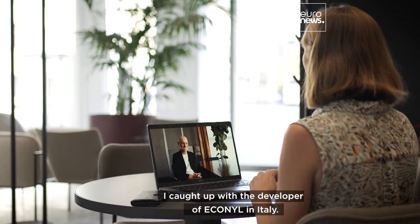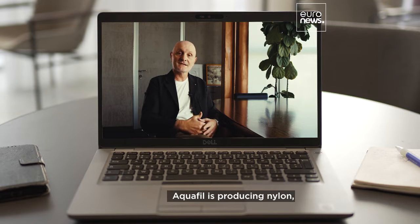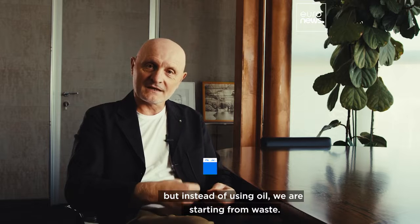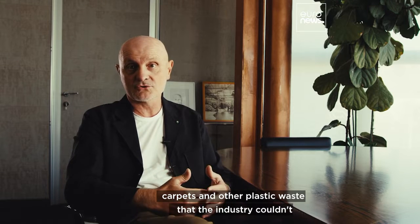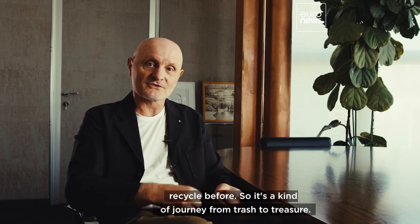I caught up with the developer of Econyl in Italy. Aquafil is producing nylon, but instead of using oil, we are starting from waste — some of it particularly ugly, like fishing nets, carpets, and other plastic waste that the industry couldn't recycle before. So it's a kind of journey from trash to treasure.